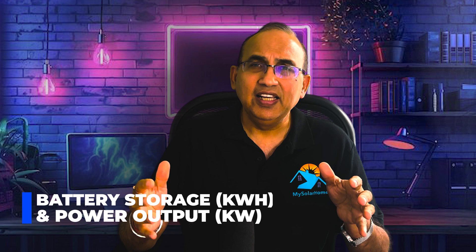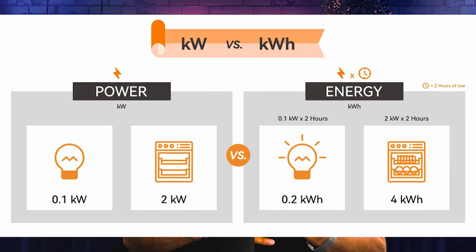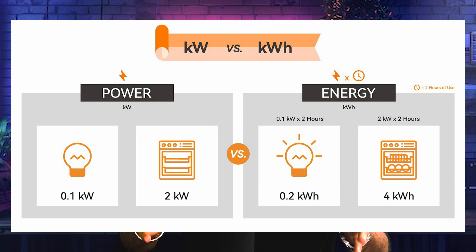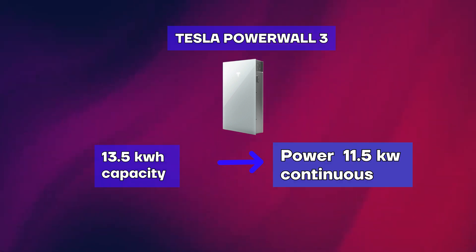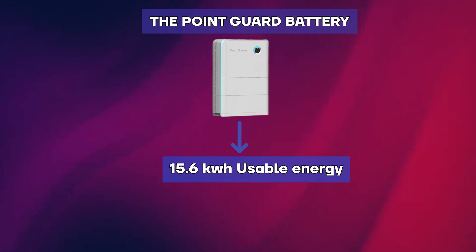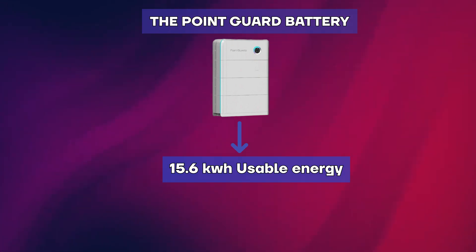Let's look at battery storage in kilowatt hours and power output in kilowatts. Remember, kilowatt hours is how long your power will last, and kW is how many devices you can run at once. The Tesla Powerwall 3 has an energy capacity of 13.5 kWh and 11.5 kW continuous power, so it can start and run large loads like a 5-ton AC seamlessly. The Point Guard battery has up to 15.6 kWh of usable energy in this configuration and 10 kW of continuous power — slightly lower on power output than the Tesla but with higher capacity, and it can run your 5-ton AC easily.